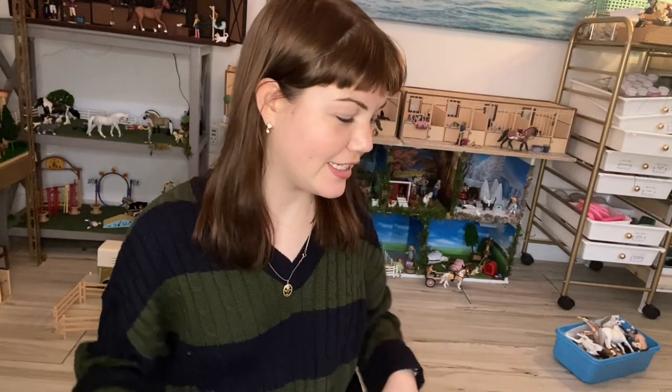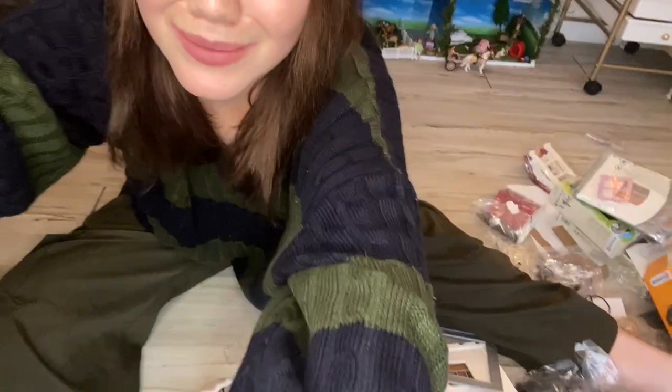Hey roses, it's Sugar Rose Studios, and today we're going to be unboxing three boxes of whatever the heck is in here, because I ordered them like three months ago and I have no clue what's inside.